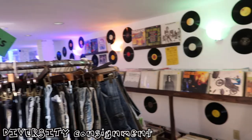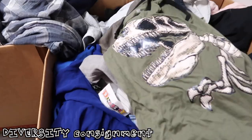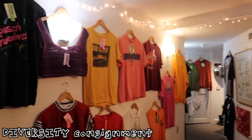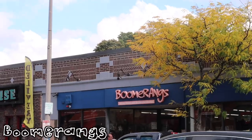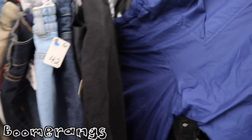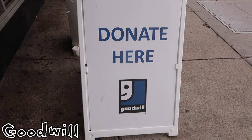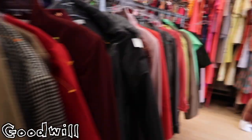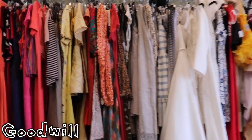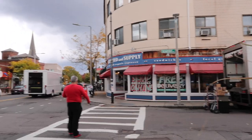I then headed back to Center Street to do some thrifting. First up was Diversity Consignment, which had a pay-by-the-pound section as well as some more curated vintage pieces that were a bit on the pricier side. I also went to Boomerang's, which was my first time — pretty standard thrift store, decent selection, and prices seemed fair. And then there was also a Goodwill all within a one-block radius, which was pretty nice, and that was again pretty standard. I ended up not getting anything — I was more in a window shopping mood, but still very fun to go.